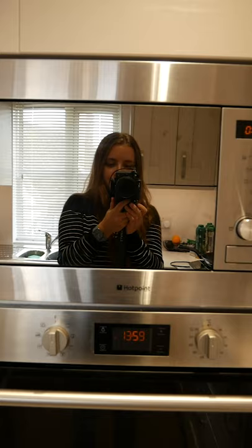British microwaves are severely underpowered and very small. Make sure to like and subscribe for more videos about England.